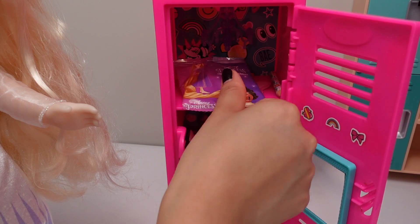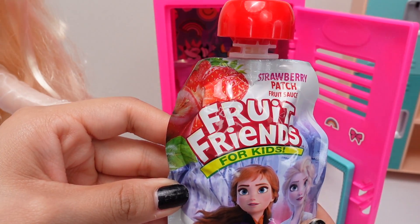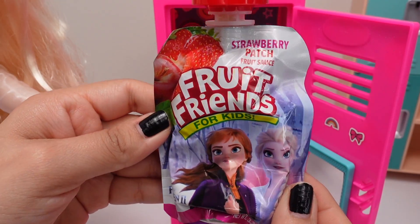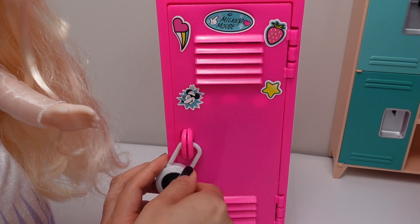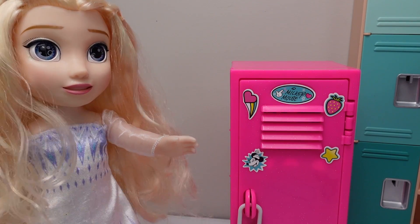Let's put everything in her locker. Disney princess gummies for snack time — it's always good to have a little snack in the locker. We have strawberry sauce; this snack can be for tomorrow. There's Elsa and Anna! That's going to be everything in her locker. Let's put the lock back on the locker.